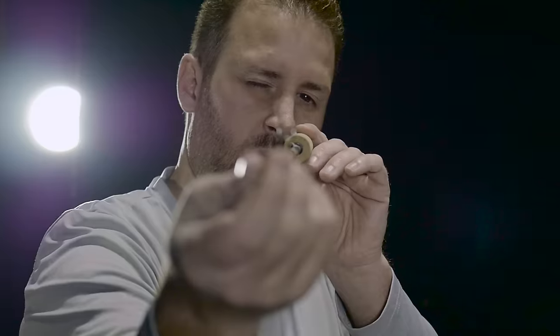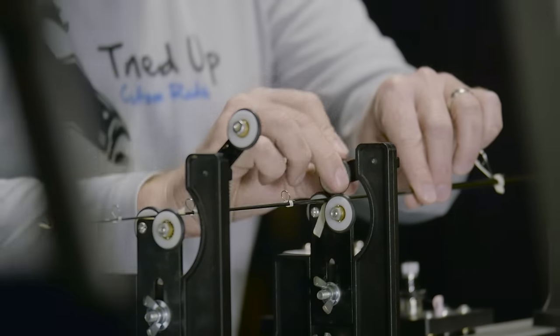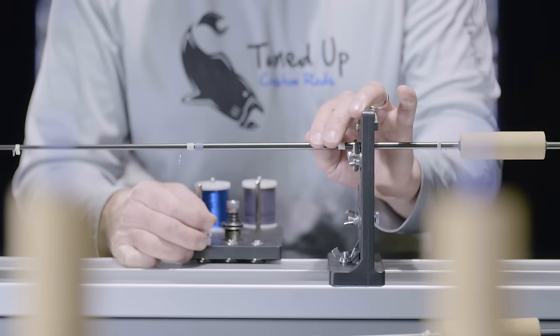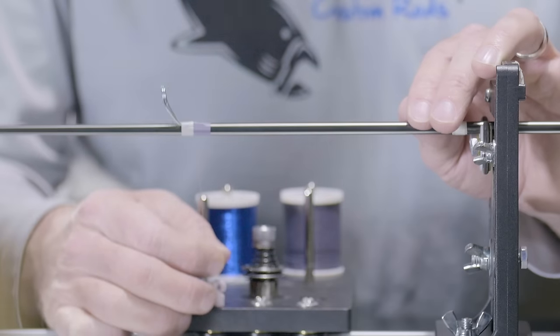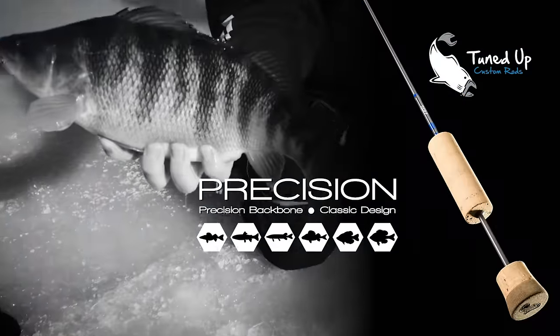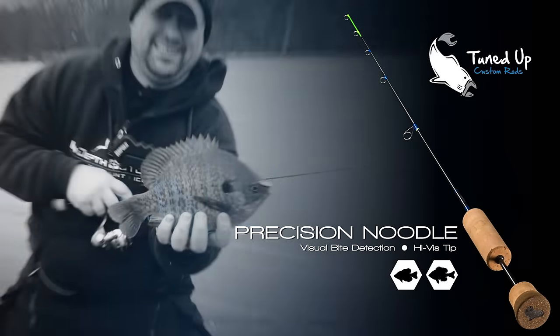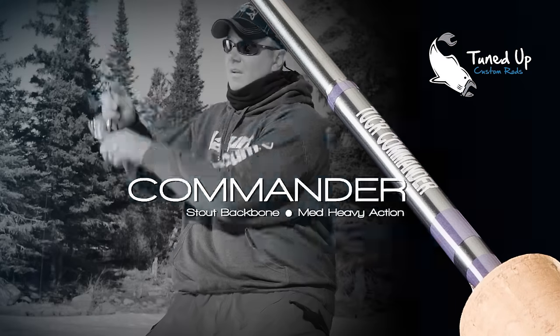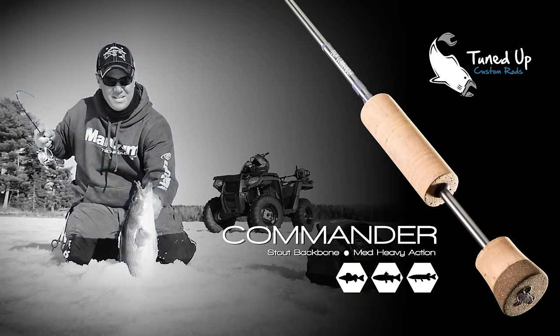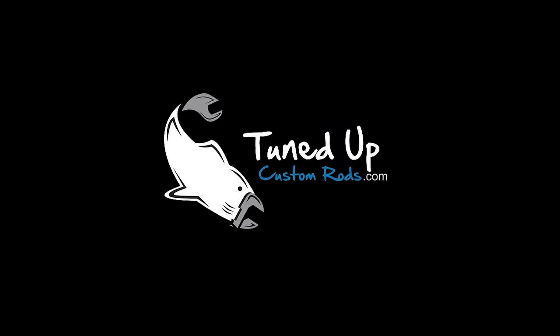Uncompromising, like the fishermen who swear by it. From the first time you pick up a Tuned-Up Custom rod, you'll know you're holding something special — a rod not mass-produced, but built one at a time by the hands of gifted craftsmen. Rods like the Precision, ice fishing's most versatile multi-species rod, or the Precision Noodle with a tip so sensitive you'll never fish a spring bobber again. And the Commander — the rod that's never met a big fish it couldn't best. Tuned-Up Custom Rods: ice rods handcrafted for you and the way you fish.